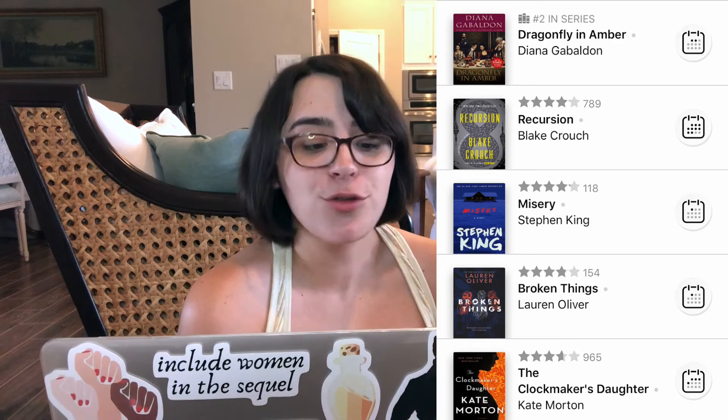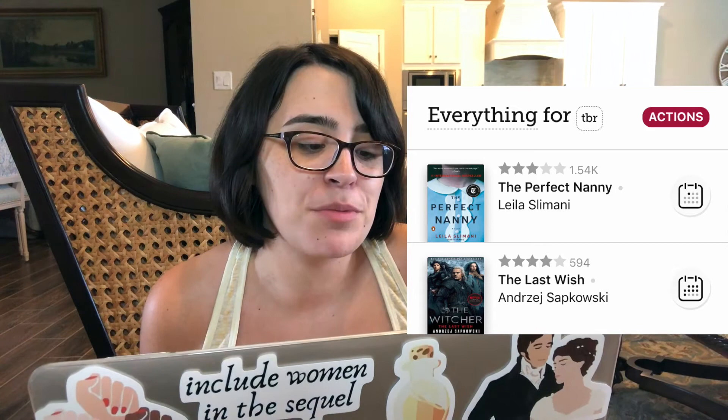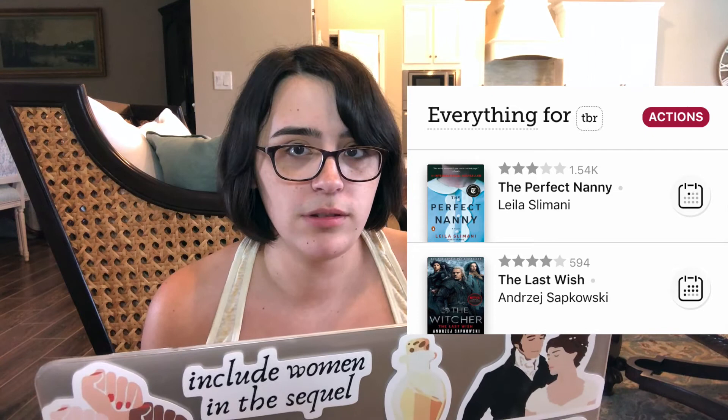And finally, the two I added most recently: The Perfect Nanny by Leila Slimani, and The Last Wish by Andrzej Sapkowski — and that's how you pronounce it, thank you.